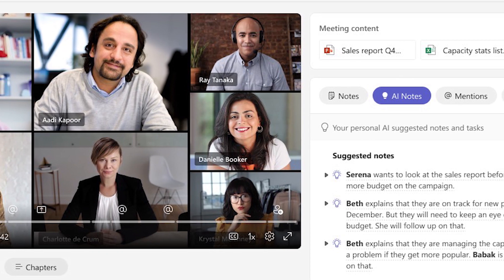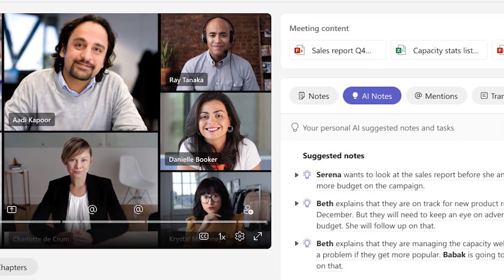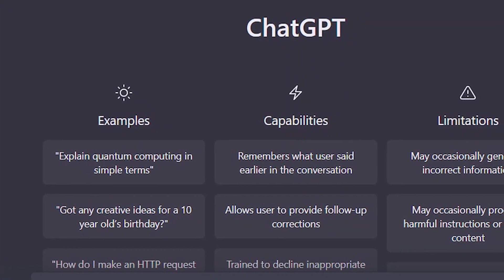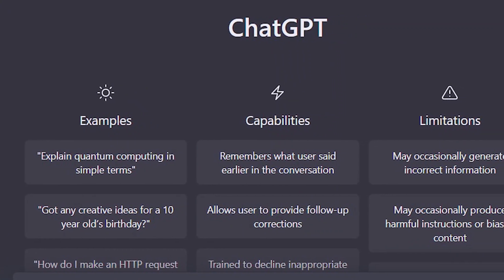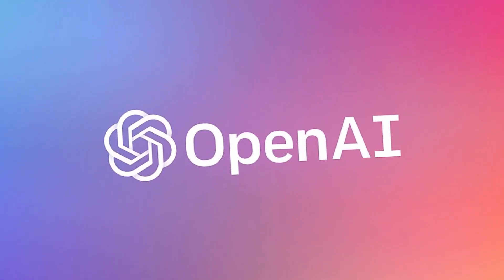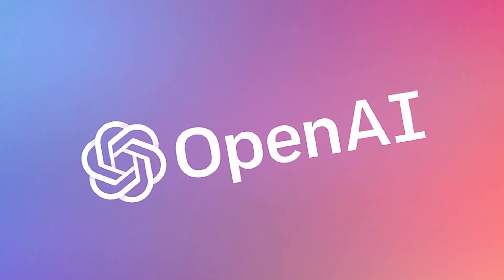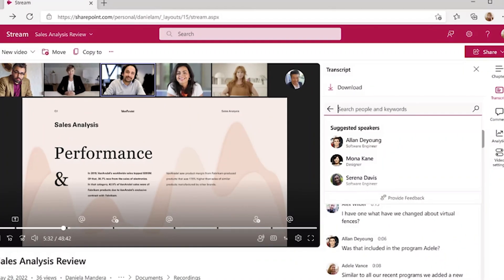ChatGPT will generate automatic meeting notes, recommend tasks, and help create meeting templates for Teams users. Teams Premium will be powered by OpenAI's GPT-3.5 AI language model. One of the interesting features is that it will automatically generate notes — Microsoft says AI will help you be more productive.